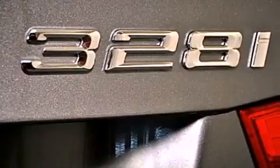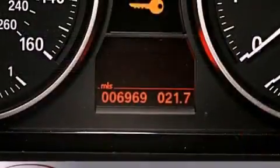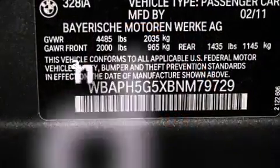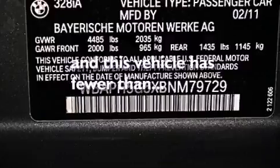Also included are a passenger side vanity mirror, front fog lights, a traction control system, and air conditioning with automatic climate control. This vehicle has fewer than 7,000 miles on the odometer.